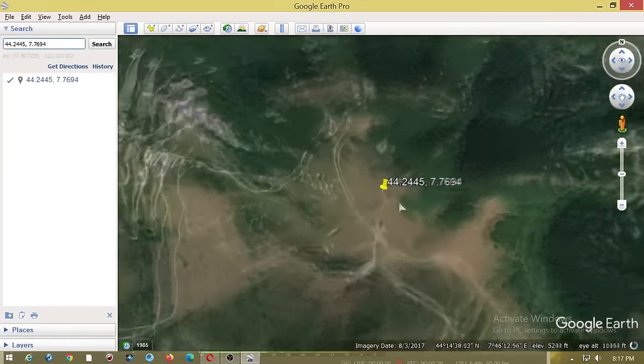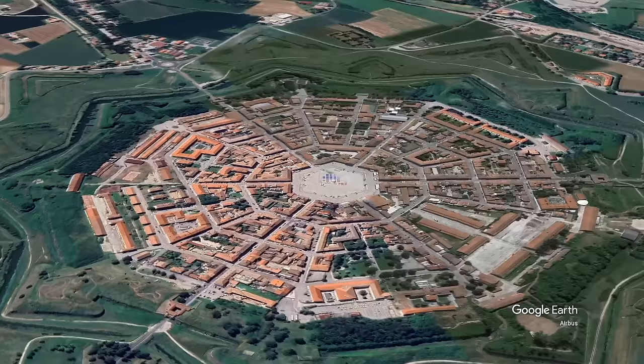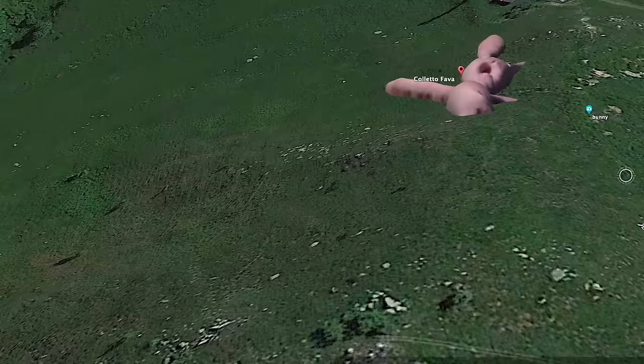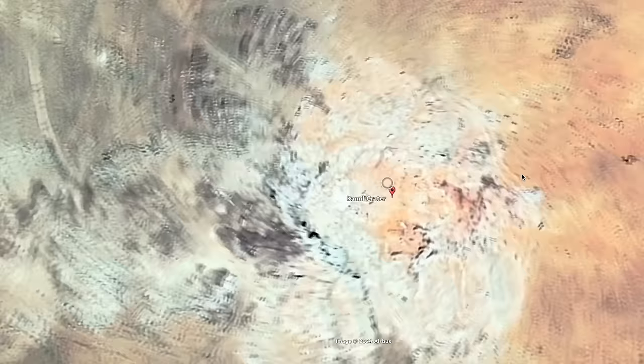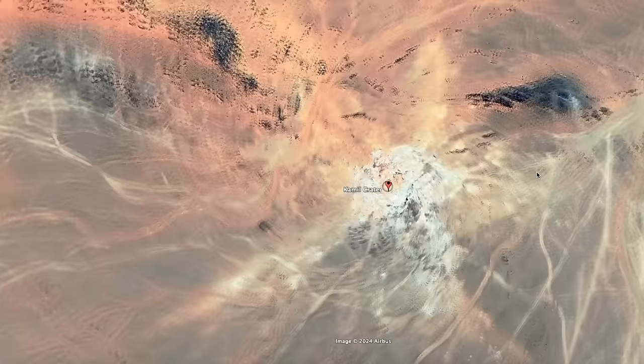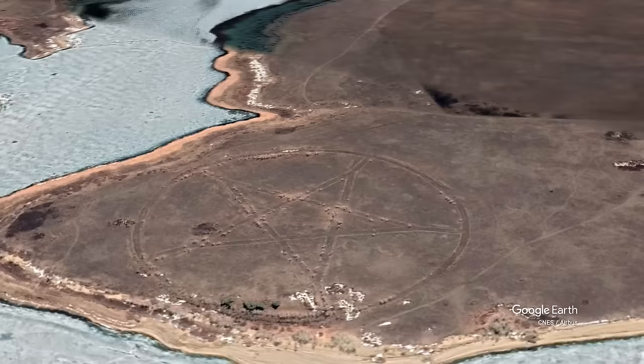Google Earth has unveiled a realm of mysterious and fascinating discoveries, ranging from natural wonders hidden in the most remote corners of the planet, to strange, unexplained structures that spark the imagination and invite wild theories. Each discovery underscores the power of satellite technology to uncover the secrets of the Earth. We're taking a look at the top 15 most fascinating discoveries made on Google Earth.